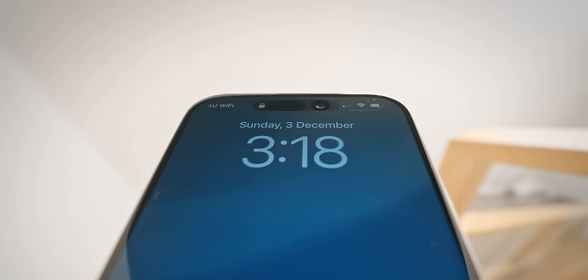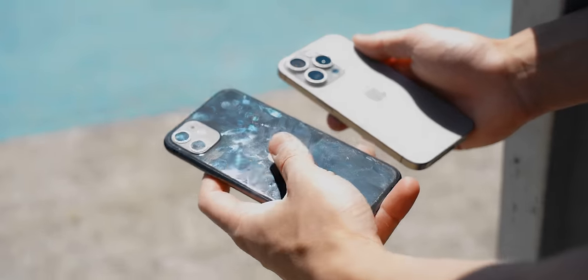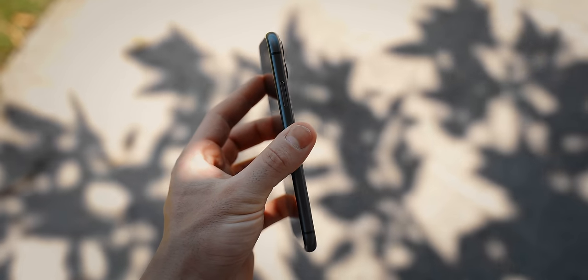It has been four years since I've upgraded my phone, so I think it's time. The iPhone 11 is actually what I've been using since 2019, and there are a few reasons why I've held off upgrading.